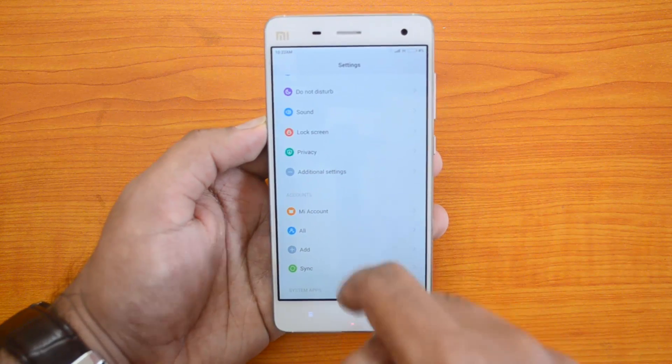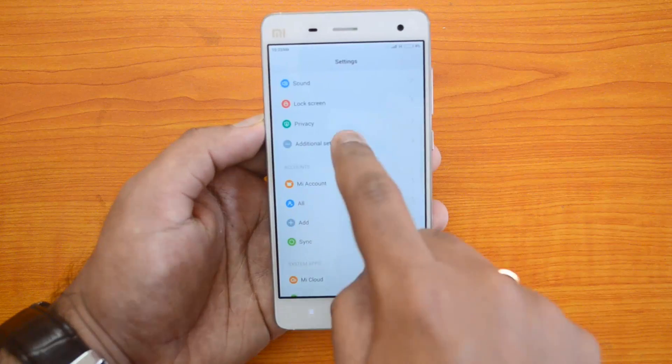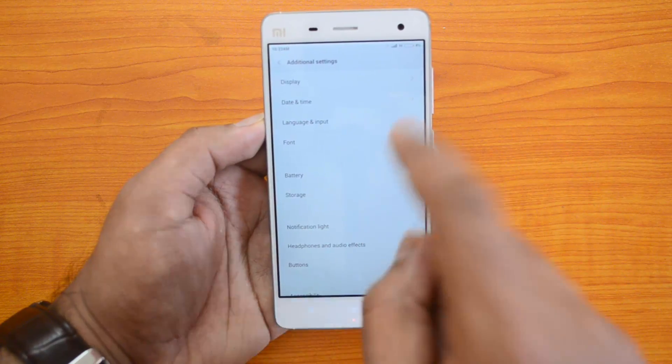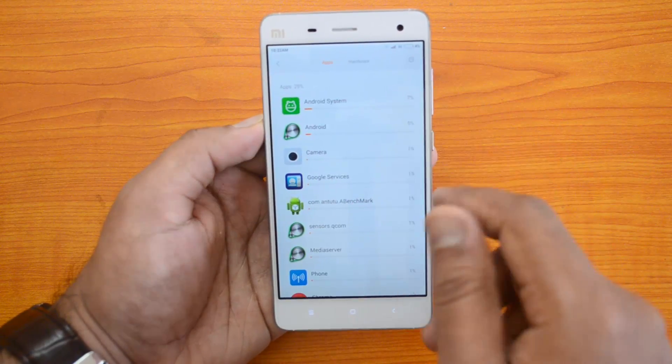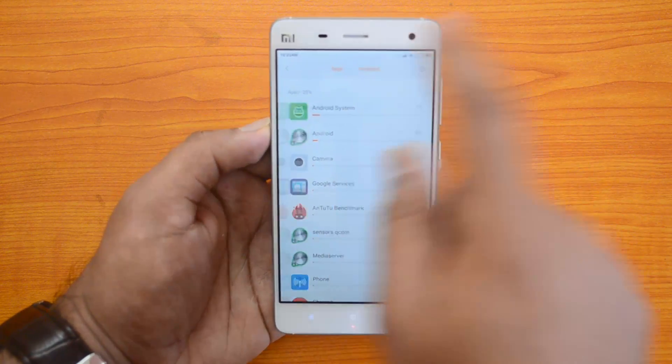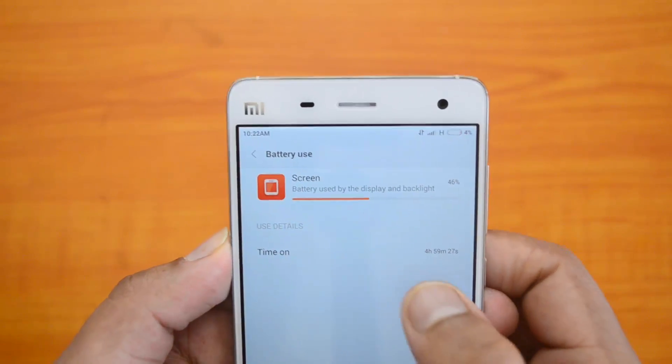In the settings, let's go to Additional Settings and check the battery usage. We can see the apps that have used the battery. Under hardware, let's look at the on-screen time.